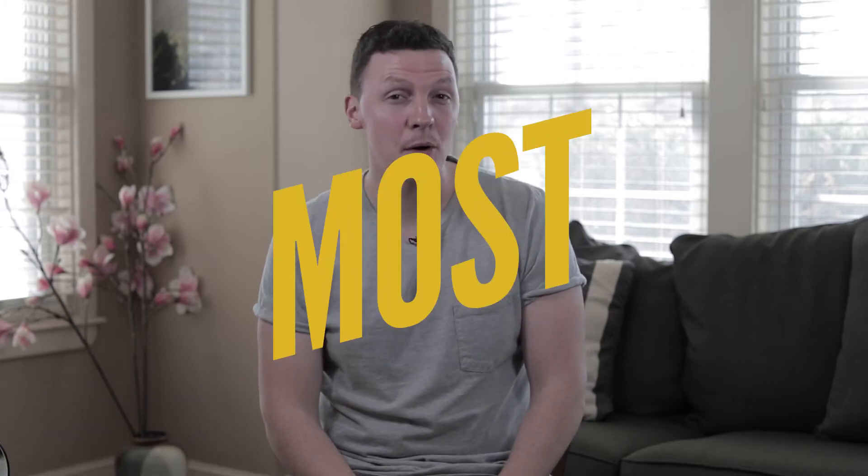Hey everyone, I'm John with How To Film Weddings and today I'm going to be talking about how to get the most out of your Facebook page. Facebook is kind of like the Christmas party that we all have to go to that we don't really want to go to. It's pretty annoying, our moms are on there now, but there's still a lot of money to be made via Facebook. No matter what anyone says, Facebook is still the biggest social media platform and can help you connect to as many people as possible.